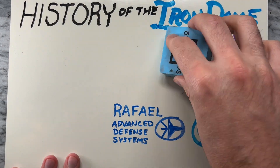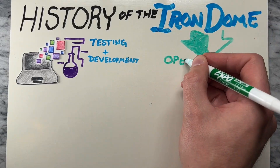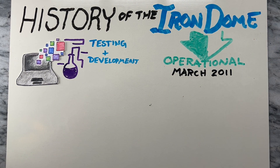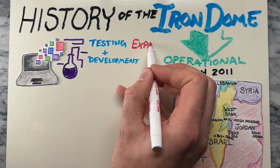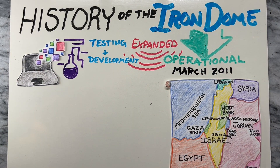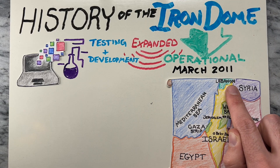After years of development and testing, the Iron Dome became operational in March 2011, initially deployed near the southern Israeli city of Beersheba. It was gradually expanded to other areas vulnerable to rocket attacks, including communities near the Gaza border and cities within range of rockets fired from Lebanon.